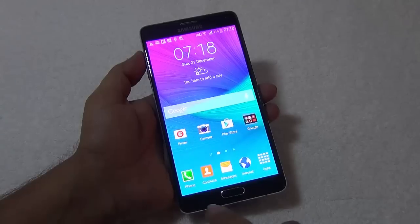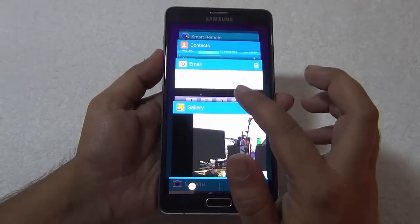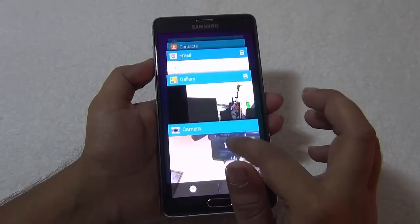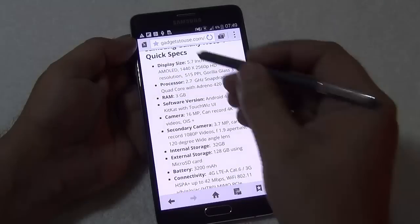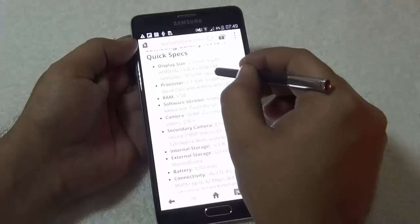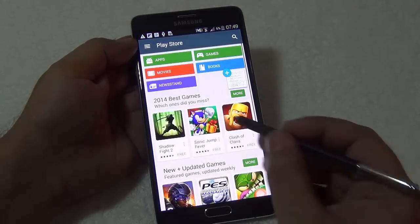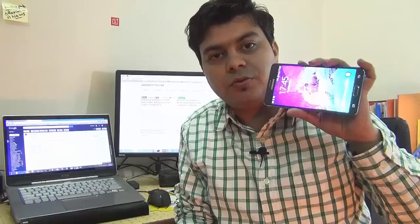Another great feature of the Samsung Galaxy Note 4 is multitasking with multi-window, which allows you to do multitasking pretty effectively on this big display device. The Note 4 has one of the best and biggest displays, catering to your multimedia and entertainment needs. You can open multiple applications in multiple windows and see them all simultaneously on the big display, giving you great productivity in day-to-day usage.